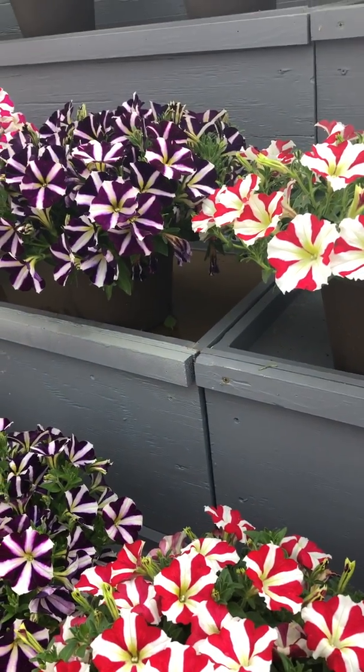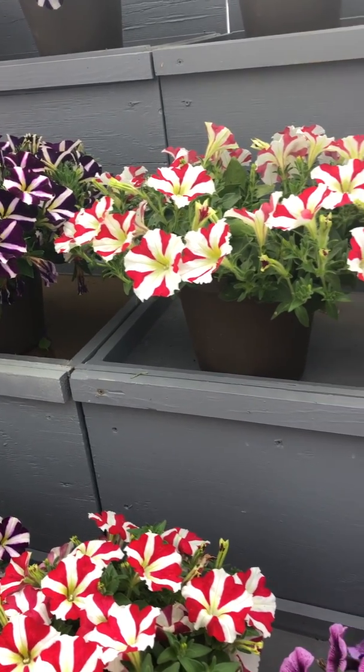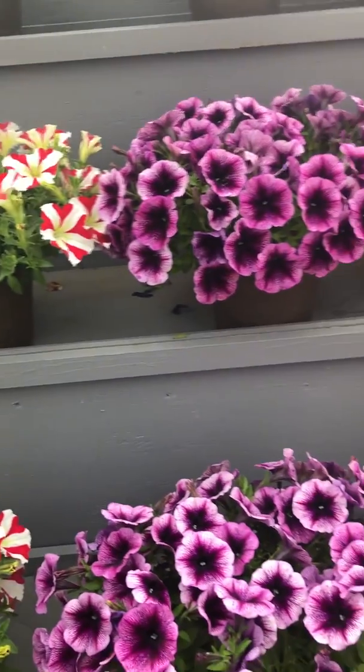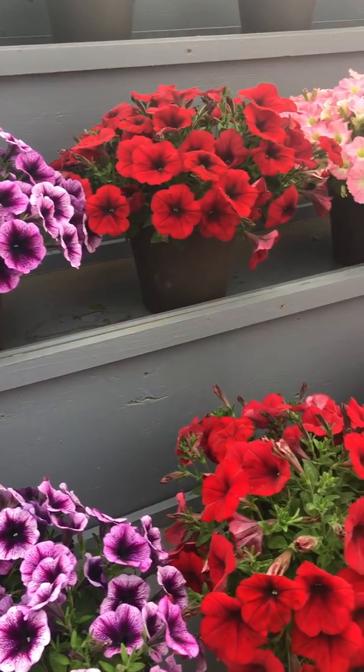What happens with slow-release fertilizer is it just gives them a little meal every time you water. So you give it a little water, it's going to release a tiny bit and keep them consistently blooming, and it's going to keep them nice and green and happy.